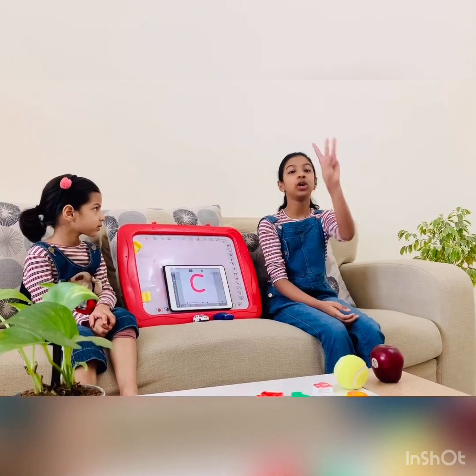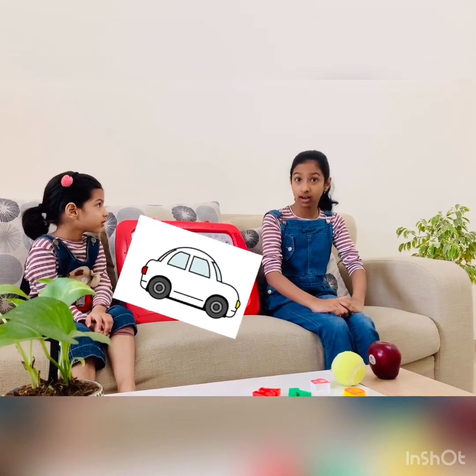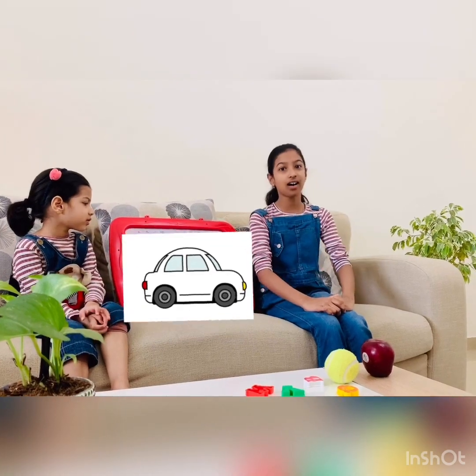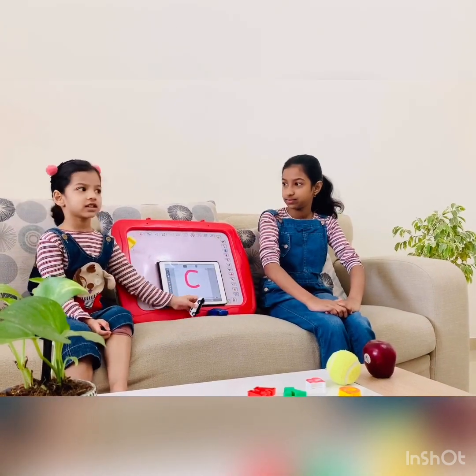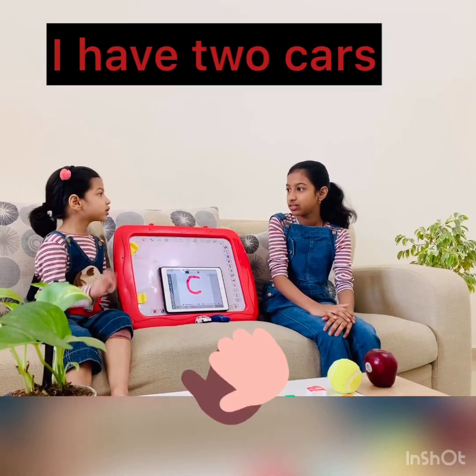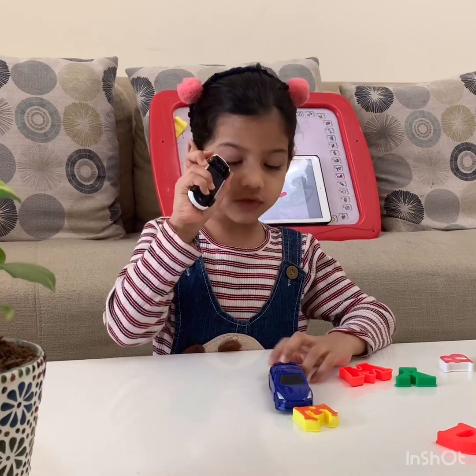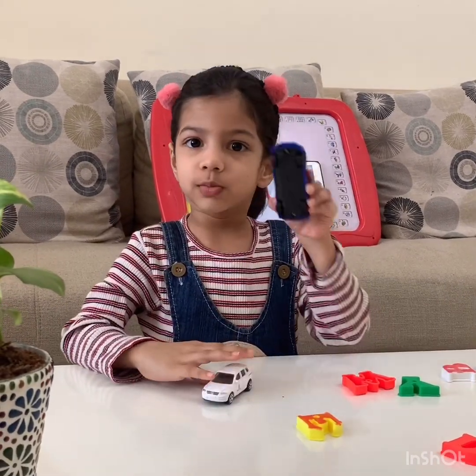Let's go to the third letter, C. C is for car. C, C, car. This is a car. Zara, how many cars do we have? Two. Good job. This is a white car. This is a blue car.